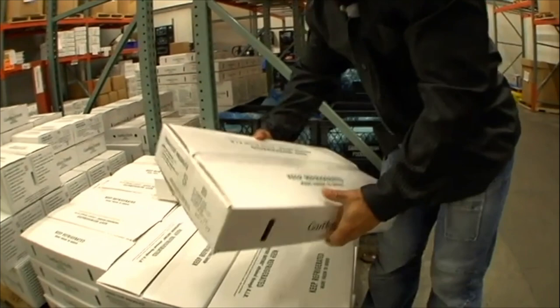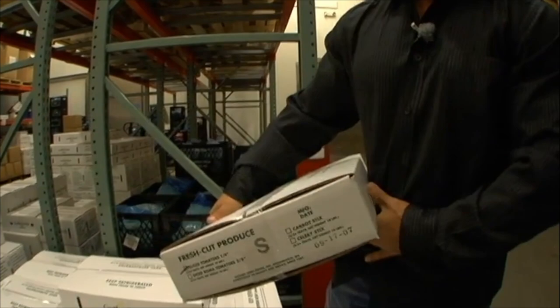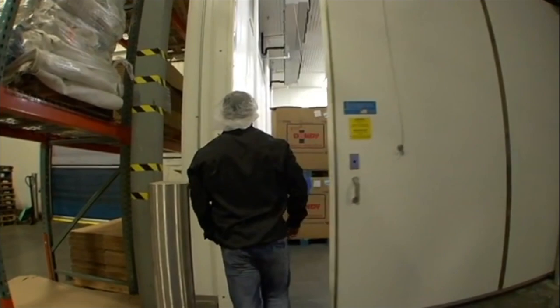This is like our food service type packs — sliced tomatoes in trays. Or we'll ship bulk totes, thousand-pound totes out as well.